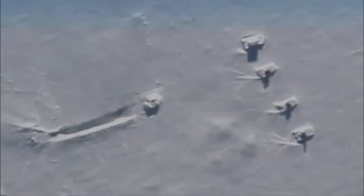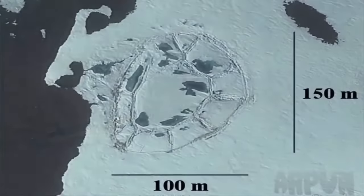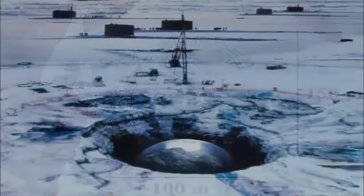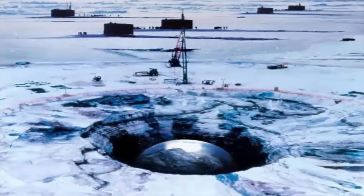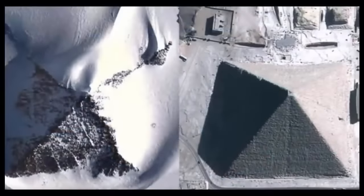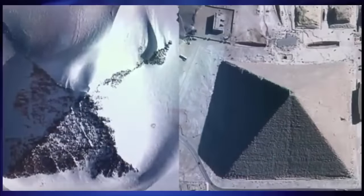If there was anywhere on Earth where crashed, preserved, ancient alien technologies could still be found, it would be here — an untouched landscape which may in all possibility be the final resting place of as-yet-unretrieved relics, which may have been stranded there to this day.